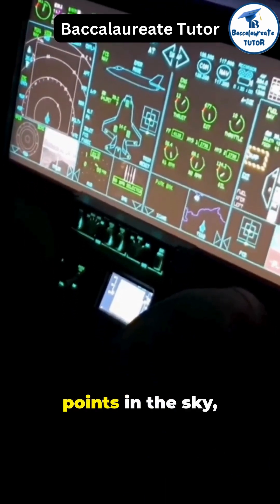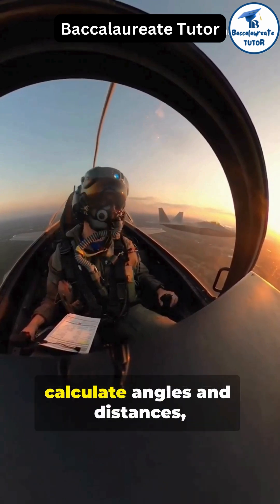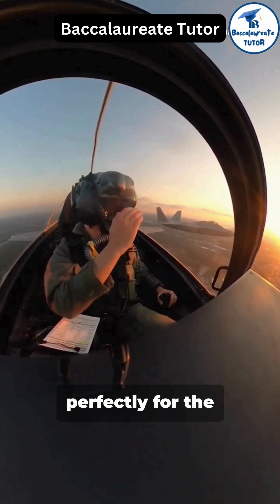Imagine plotting points in the sky like a massive three-dimensional chessboard. Pilots use trigonometry to calculate angles and distances, ensuring they can position themselves perfectly for the perfect shot.